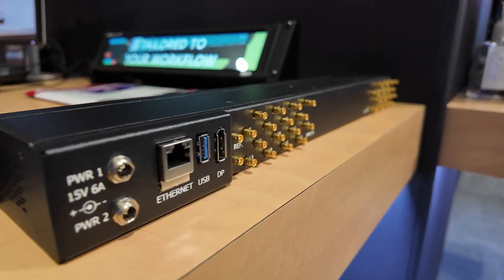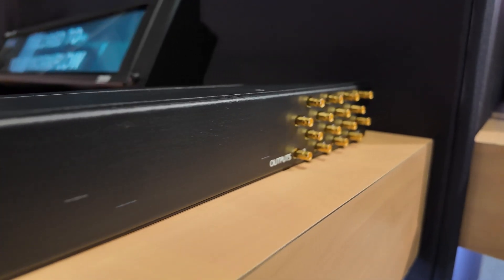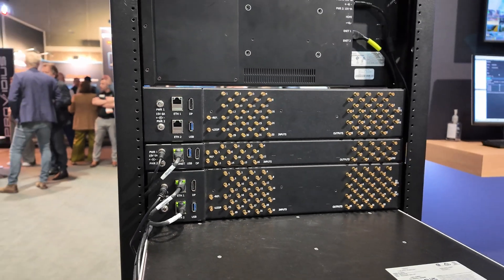Talk me through the specs — there's a 1RU and a 2RU version, with or without buttons? Yeah, it's pretty simple: the 1RU is 16x16, the 2RU is 32x34, and you can buy them with or without an optional control panel.